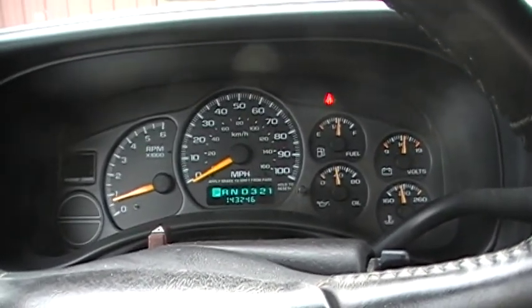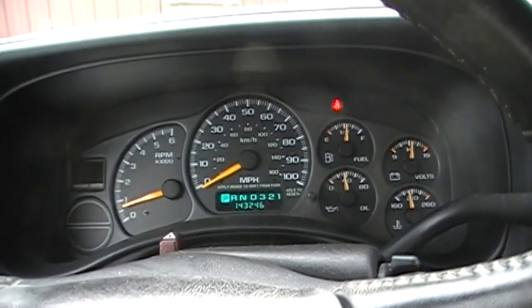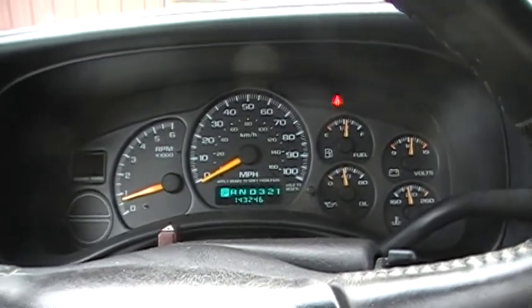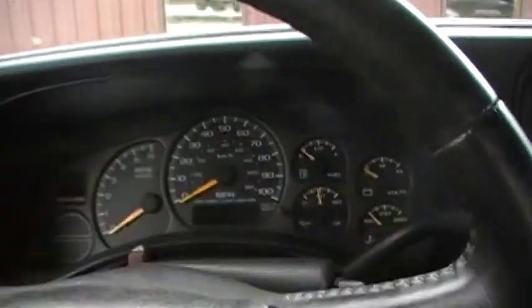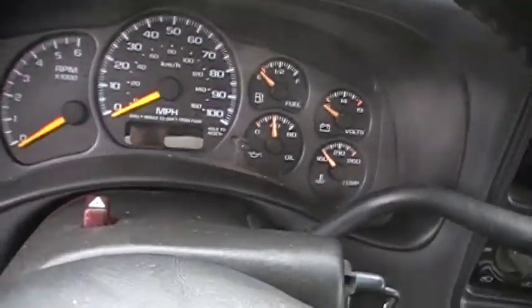So if you're looking for a great running, great driving V6 four-wheel drive truck, it's $1,999. Give us a call here at Just Chevy Trucks. The number is 603-335-3350.